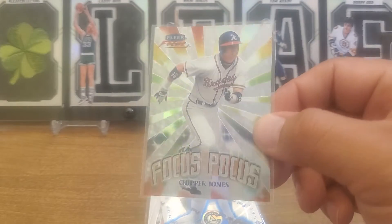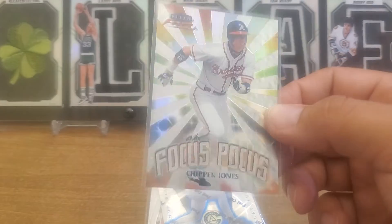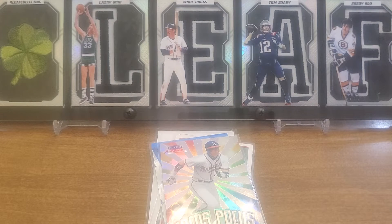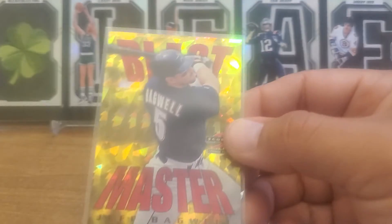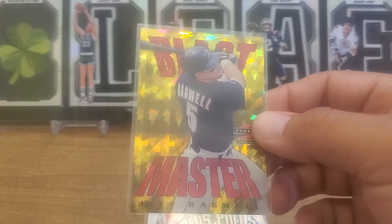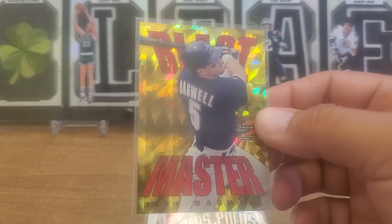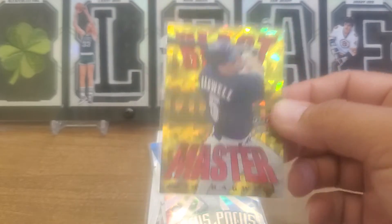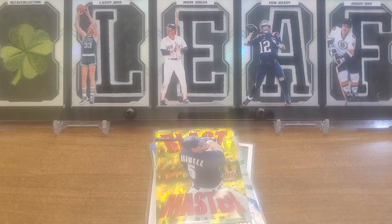I think I might be getting close to having all the Hall of Famers in that set - who knows. Here's another one that we might be getting pretty close to: 97 Score Blast Masters, one of my favorite ones. Look at the shine on that thing - wow - little Jeff Bagwell, absolutely beautiful.